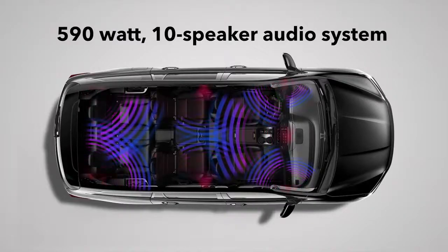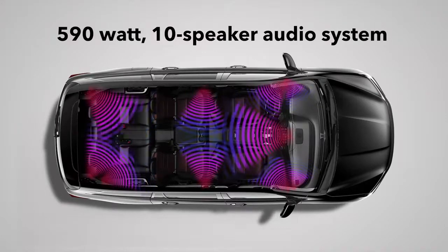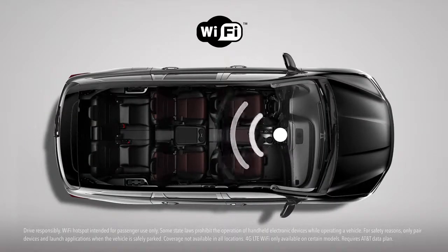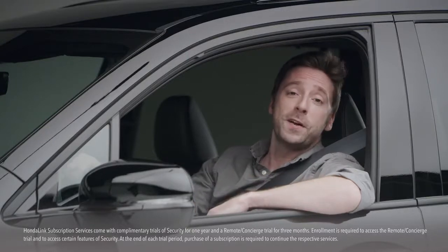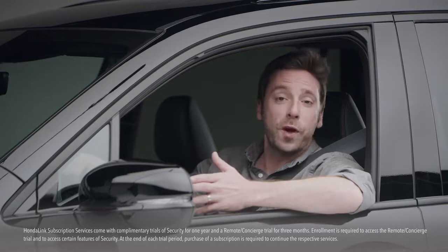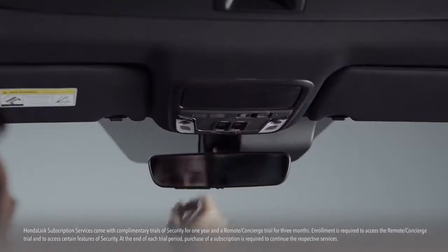In the Pilot Black Edition, you'll hear your tunes through the ear-opening 590-watt 10-speaker audio system, also enjoyed in the Touring and Elite. And like those trims, you can also turn your vehicle into a Wi-Fi hotspot, so laptop-using passengers can surf the web while you're surfing the asphalt. You can sign up for Honda Link subscription services and do things like make hotel and restaurant reservations through an agent just by pressing a button.